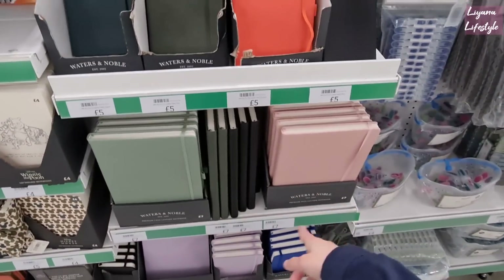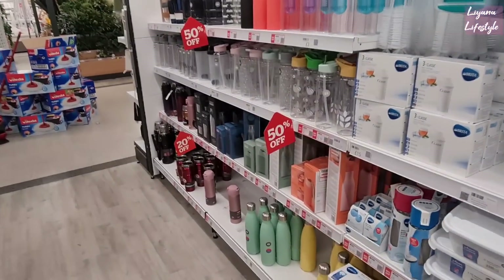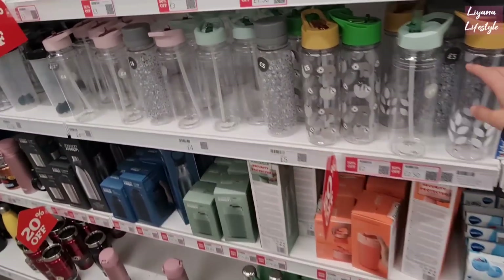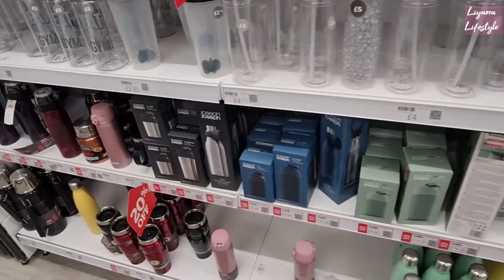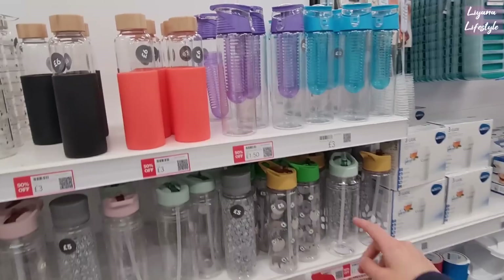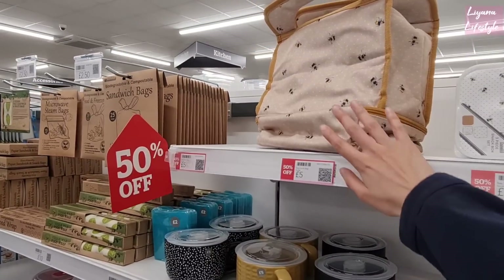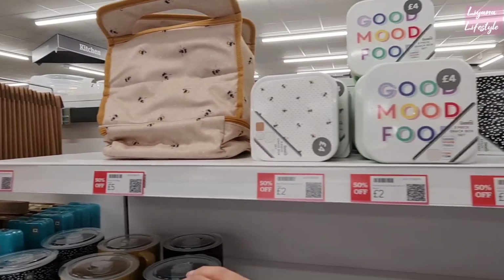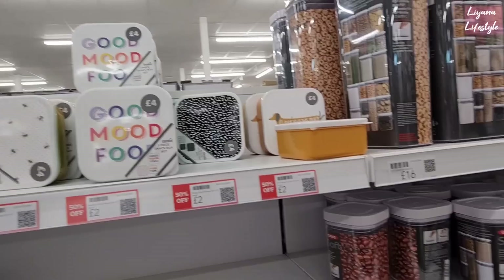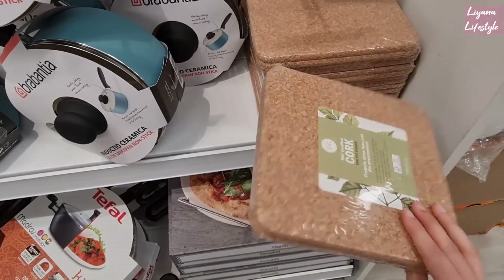We do have these plain ones. 50% off on all of these. Bottles, and travel mugs — these are only £1.50. These are all 50% off as well, so this is £10, it's now £5. Lunchboxes are only £2. Some cork squares here, reduced — £3.60.